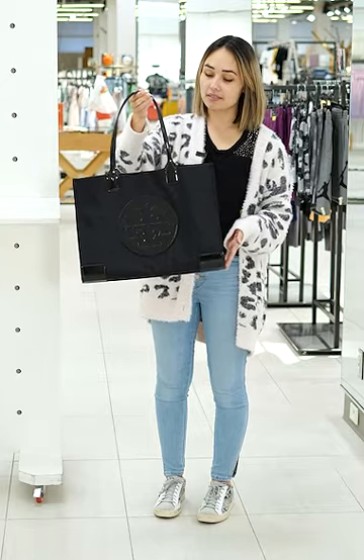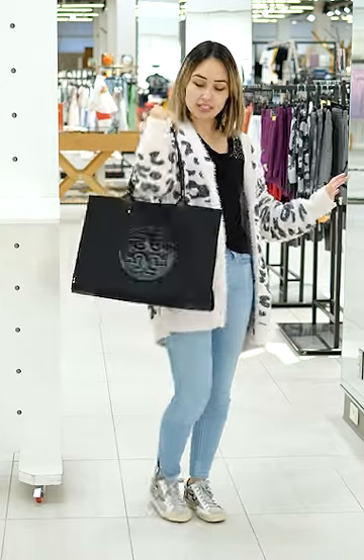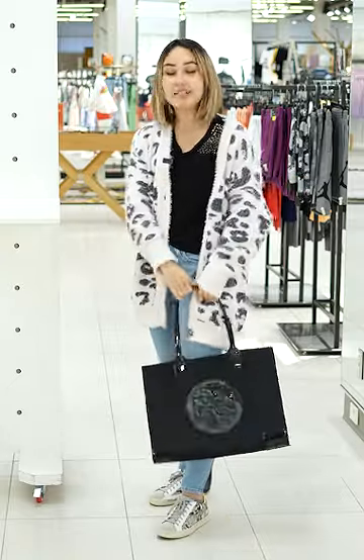This style has two fixed top handles. I'm five foot tall and as you can see it fits just fine whether over my shoulder or down by my side.